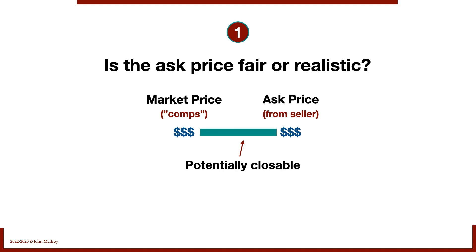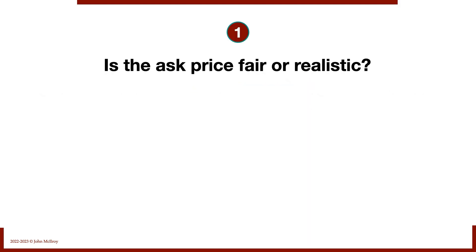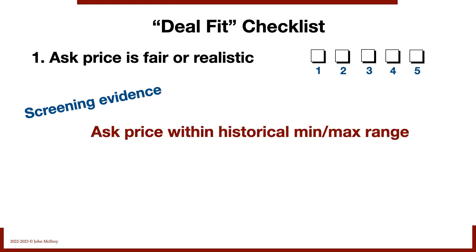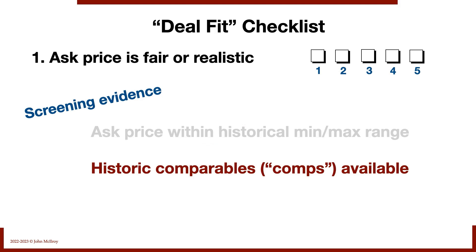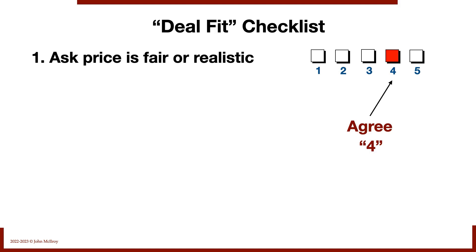This one looks fairly tight and closable. A large gap is a long shot to close, and we avoid long shots — they just don't pay off. Not all deals have an ask price, so we still have to piece together how big a potential gap there is. In this particular deal, the ask price is within the historical min-max range, at the high end of the market price range. For that reason, I'd give it a four. The price is in our favor and makes for a more closable LBO.